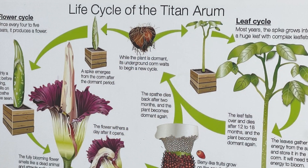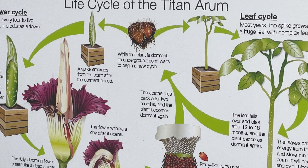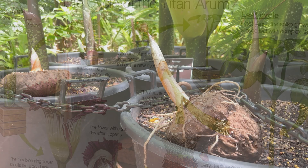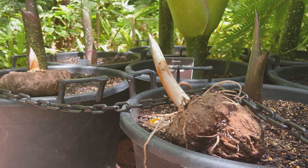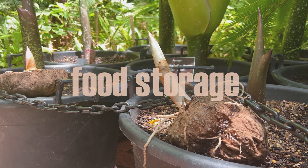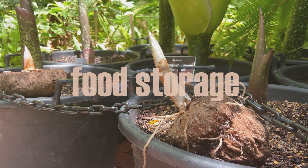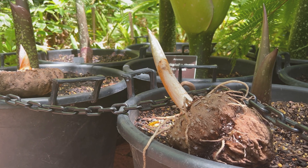Today's video is about the life cycle of the Titan Arum, Amorphophallus titanum, also known as the corpse flower. It starts off as a corm. A corm is a swollen underground plant stem, the purpose of which is to store nutrients and food that the plant will use at a future time. Nutrients stored in the corm will help in the production of roots and leaves.